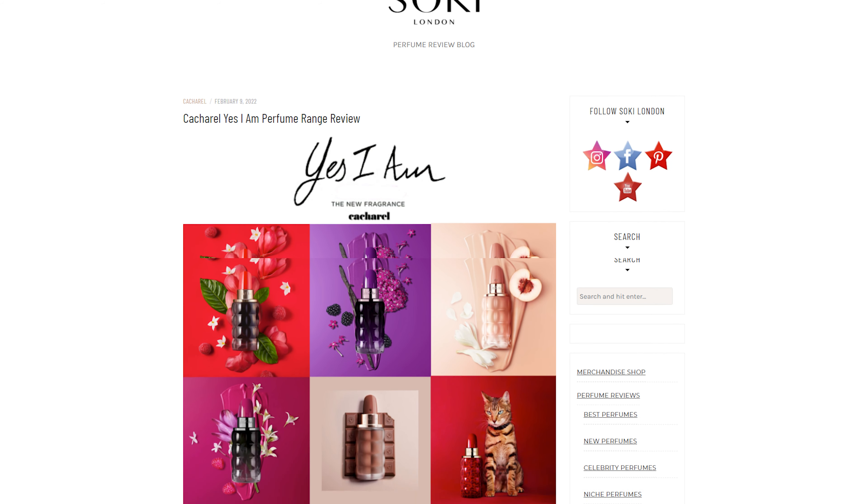I'll also put the links where you can buy this new perfume in the UK, Europe, North America, and Australia as it becomes available.